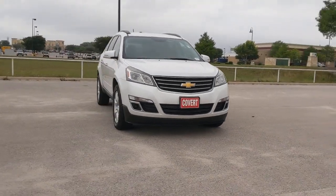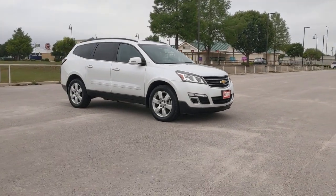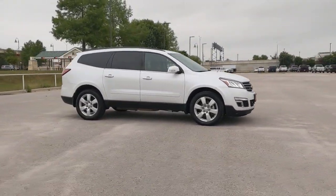Here is a wonderful 2017 Chevrolet Traverse. This vehicle is an outstanding buy with fewer than 150,000 miles on the odometer.